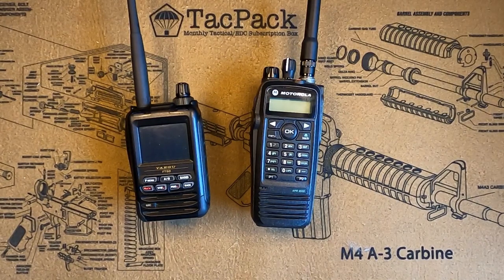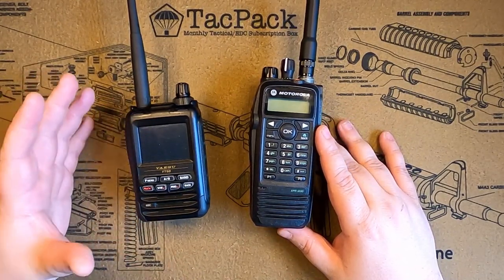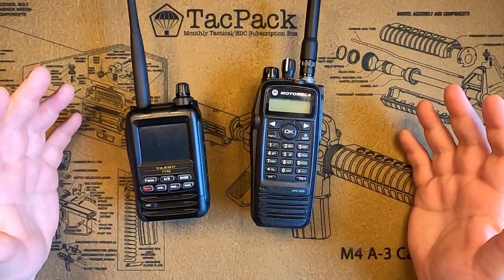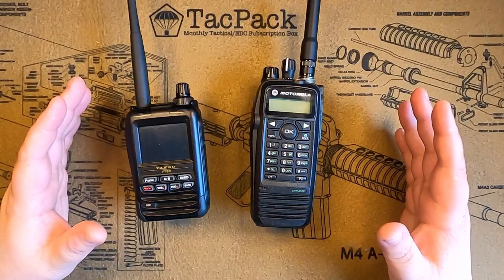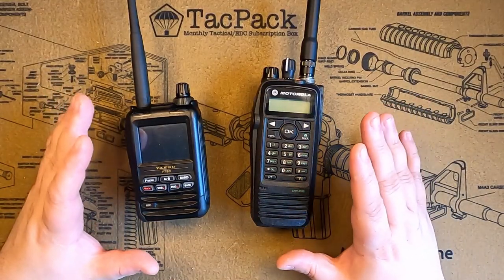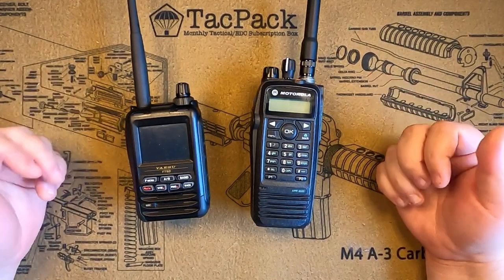Good morning, ladies and gentlemen. This is Alan with Off Grid Technology, and I want to do a unique little video that I haven't really seen too much about on the internet or on YouTube when it comes to being prepared in radio communications. Let's talk about the two different types of radio communications you're going to be using, and to explain that further, I want to compare the two radios I have sitting in front of you here.